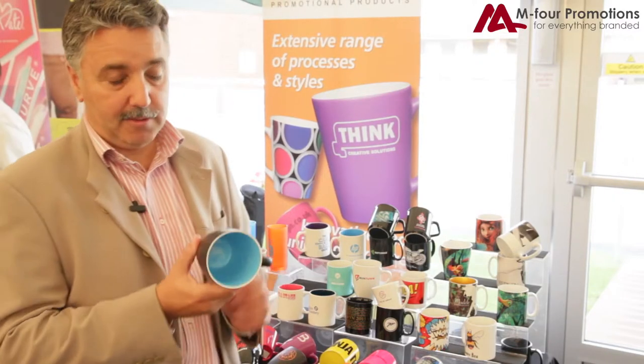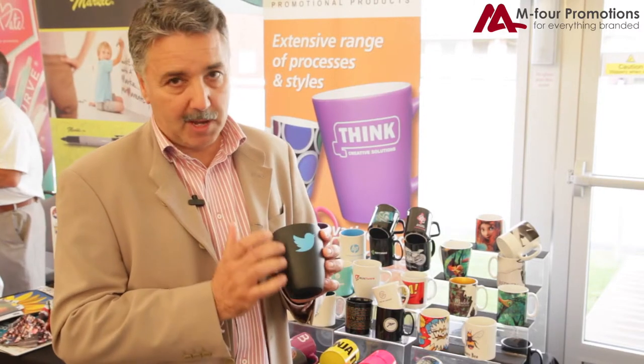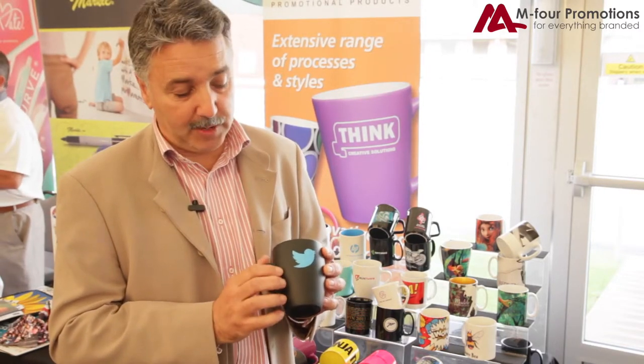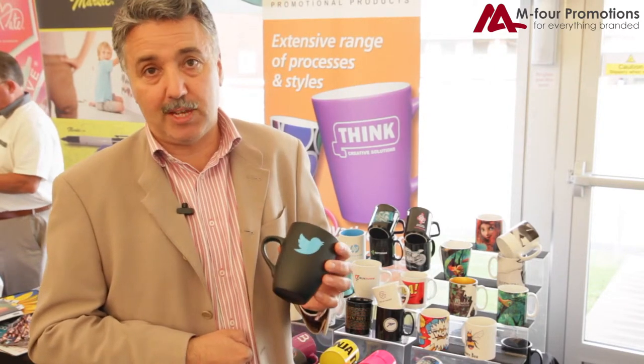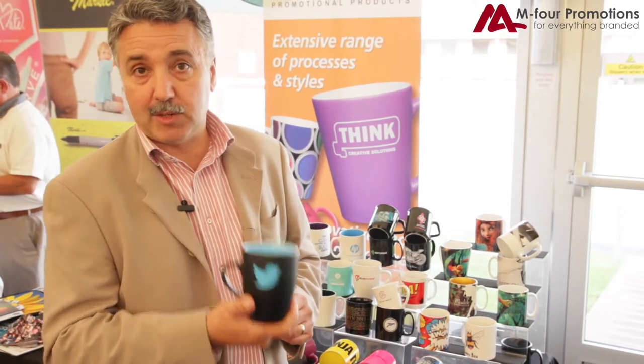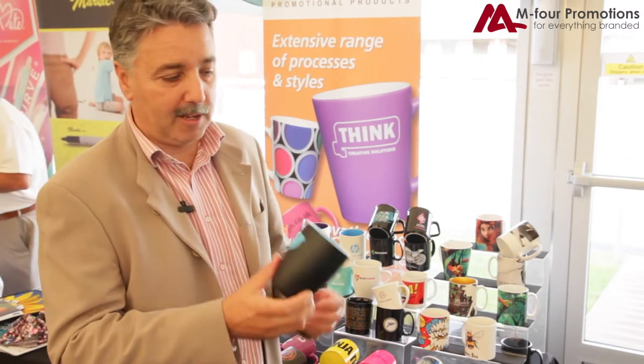Or if you want to do something really special, you can match the inside and spray paint the outside. You might be able to see that that's a nice satin finish, and then screen print the logo on top afterwards. So again, those are some unique processes that we put on one of the top five promotional products around.